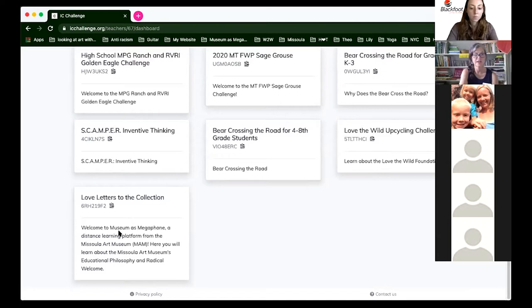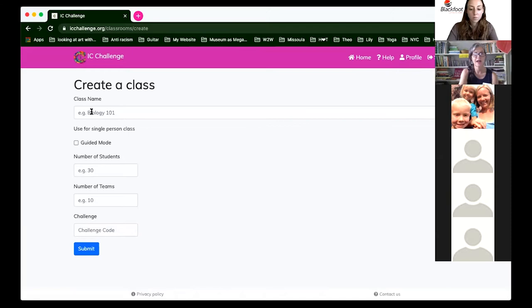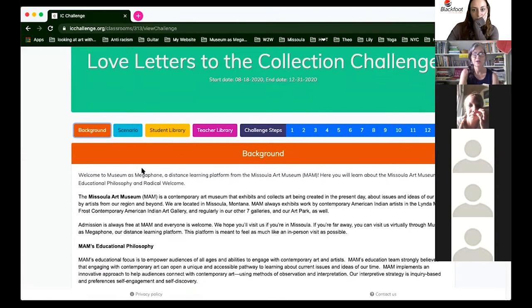When you scroll down you'll see Love Letters to the Collection. When you see Museum as Megaphone, you'll know that's a Missoula Art Museum challenge. Copy that challenge code, go back up, create your class, name your class, put in the number of students and teams, and it'll lead you through setup so you can track what your students are doing if they're working independently.